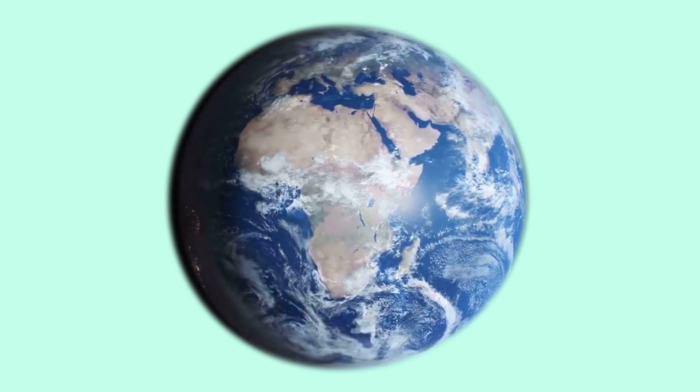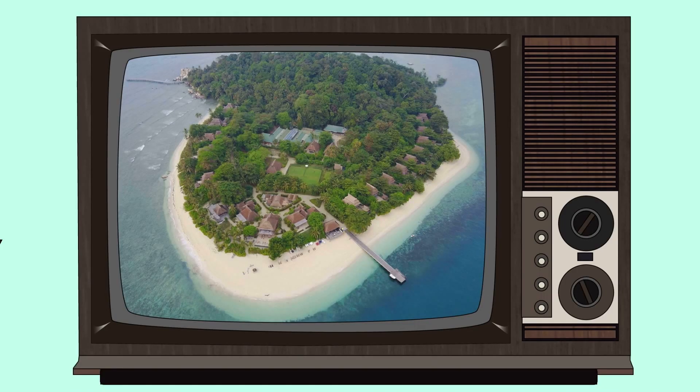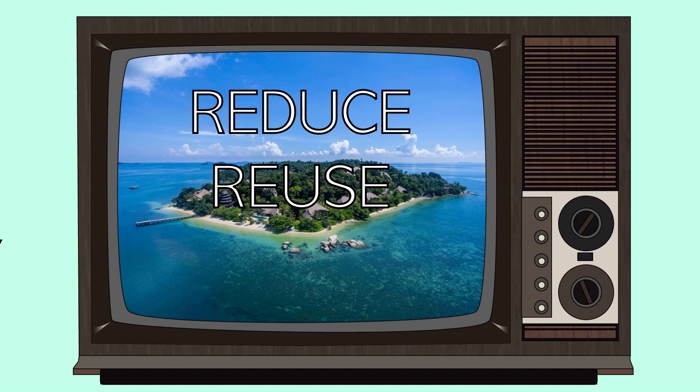Welcome to the first episode of a series on sustainability. Both Nikoi and Chempedak are big proponents of the three R's when it comes to sustainability: reduce, reuse, recycle.